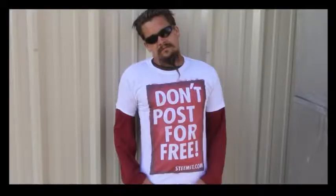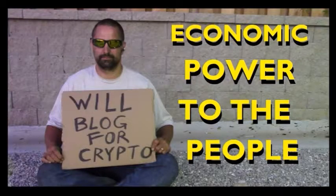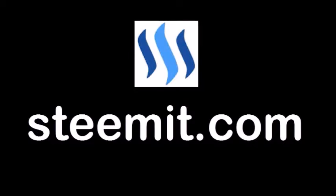If you'd like to be part of a revolution in social media and economic power to the people, where users can actually blog for cryptocurrency, then I'd recommend that you check out Steemit.com and join the revolution. Papa out.